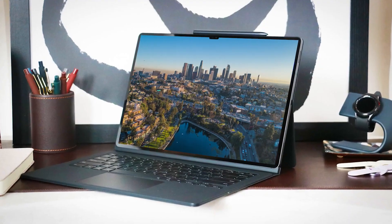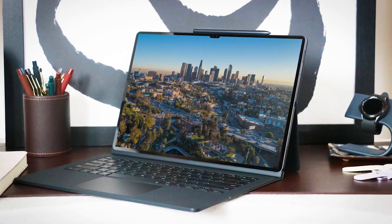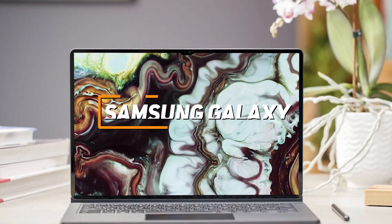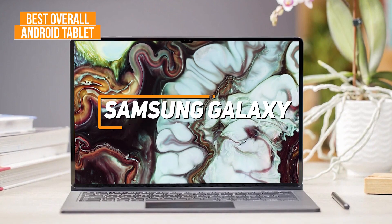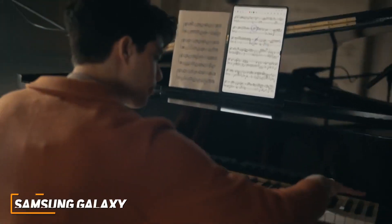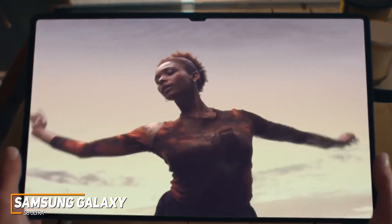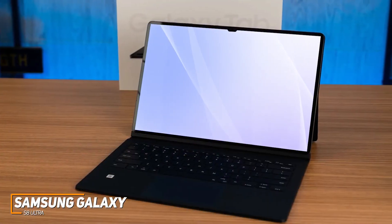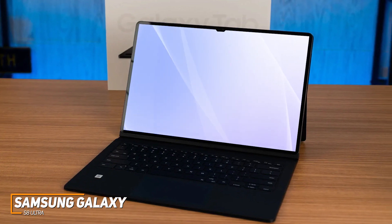If you're looking for the tablet that offers the best combination of ease of use, build quality, display quality, and all-around performance, the Samsung Galaxy S8 Ultra is my choice as the best overall Android tablet in 2023. It's a premium Android tablet that offers a large and colorful OLED screen, outstanding multitasking support, and top-tier specs to deliver snappy performance under heavy workloads.